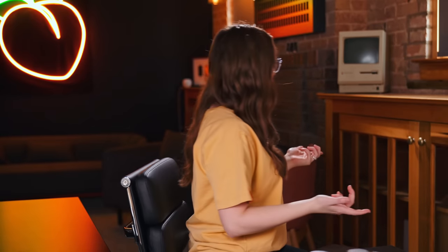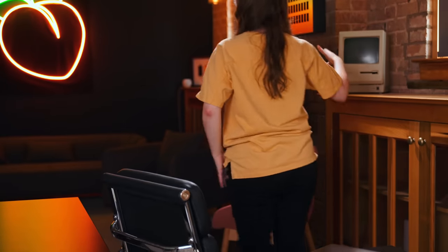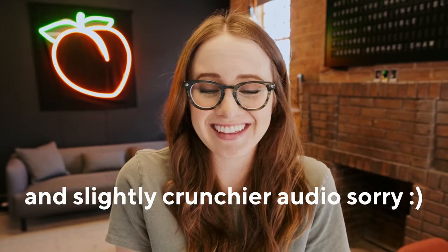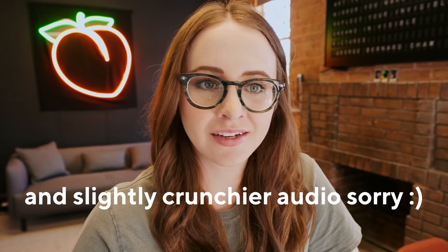Is this even a YouTube video anymore? Am I just talking to myself at this point? So future Sarah, with a haircut and everything, will be coming back to narrate some things. If you're genuinely curious about my thoughts about the M2 MacBook Air and if you should buy one, well, let's just start there.